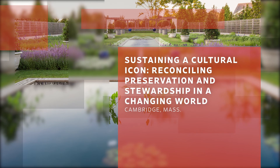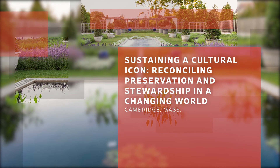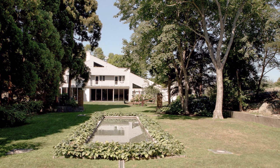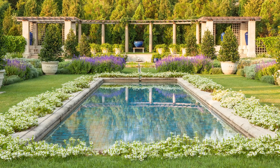Sustaining a Cultural Icon: Reconciling Preservation and Stewardship in a Changing World by Reed Hildebrandt for Dorrance Hill Hamilton. The jury felt that if you look at the garden before and after it was restored, the transformation is pretty incredible.